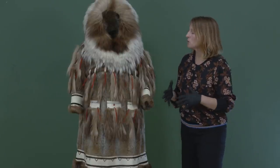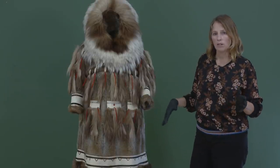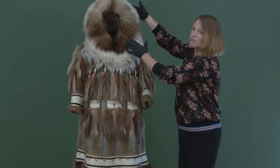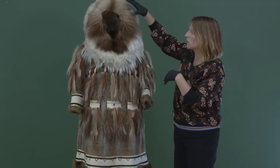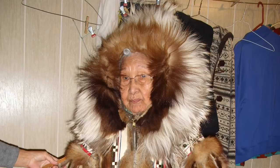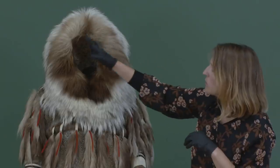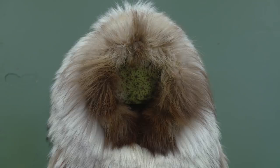There are a number of reasons these parkas are worn with such pride. If we look at the materials this parka is made from, we start here at the top of the hood. What really defines parkas is these big hoods. This hood in particular is called a sunshine ruff — when it's pulled out, it reminds people of sunshine.